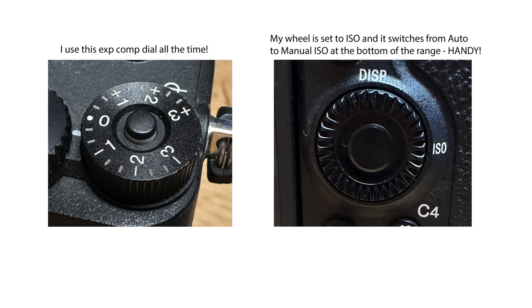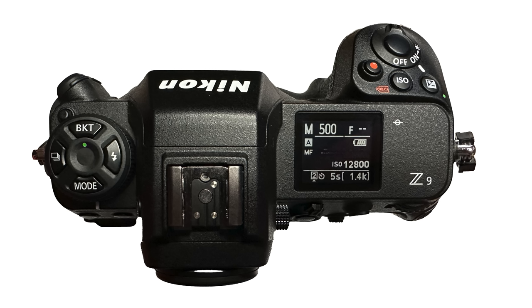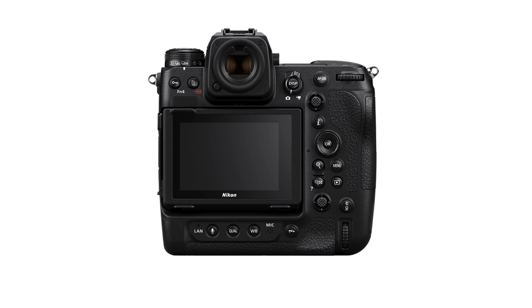The A1 also has a handy control wheel on the back that I can program as needed, and that control wheel has three programmable button positions along with the center button. I think Nikon kind of missed an opportunity here — there's a lot of blank real estate on the top of the Z9 that would have been a good spot for some sort of customizable wheel, and I wonder if they could have done something similar to what Sony has done with their multi-selector to make it a little bit more useful.